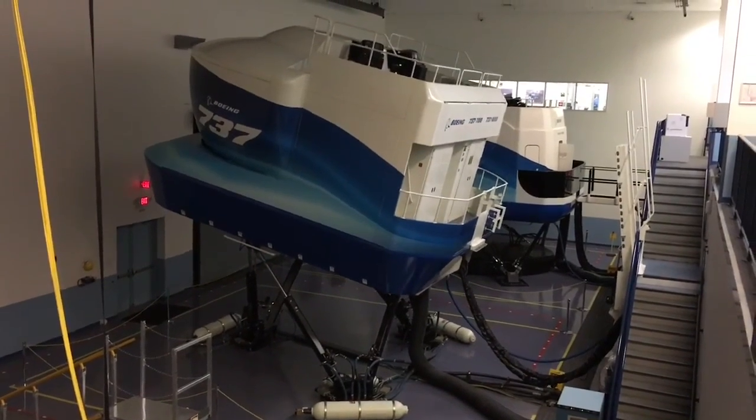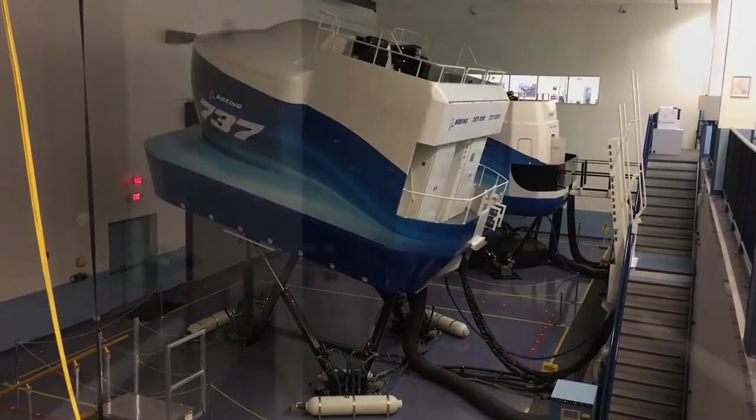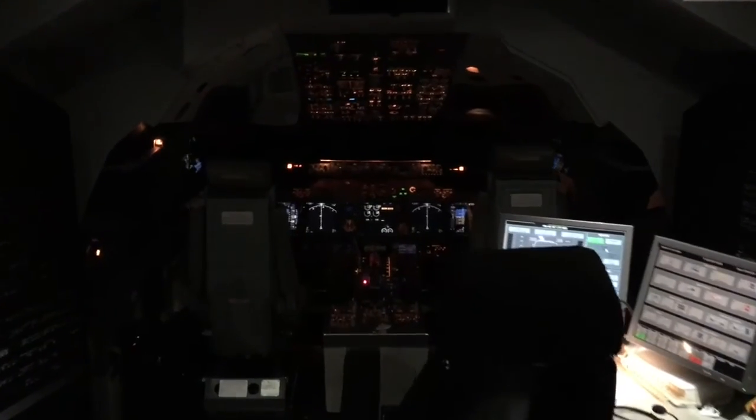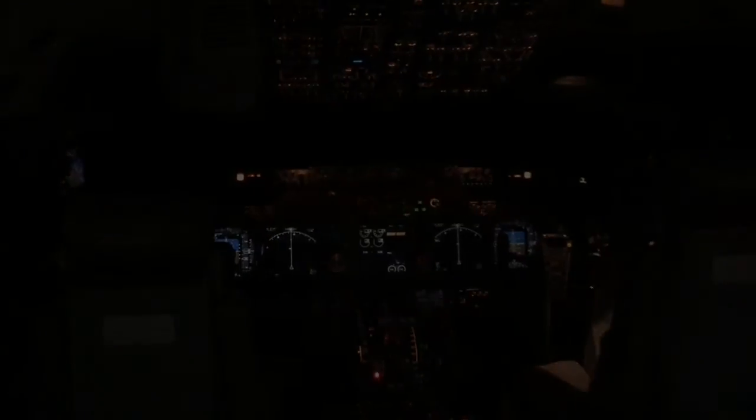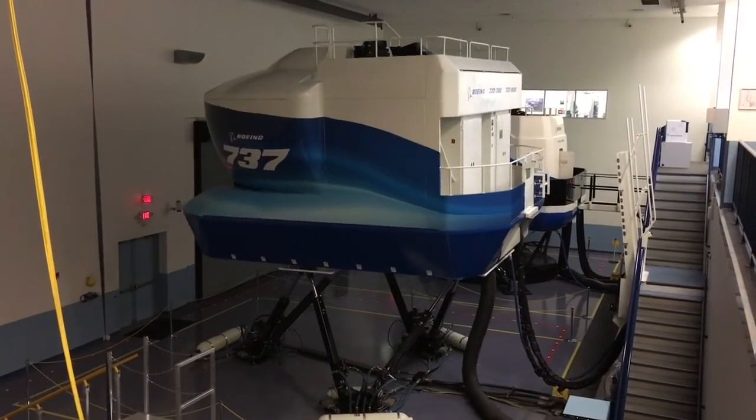Runway 1-3 right, cleared for takeoff. Clear takeoff, 1-3 right, JetBlue 325. JetBlue 325, proceed direct Robinsville, contact departure 124.75. Robinsville 2475, good day, JetBlue 325.